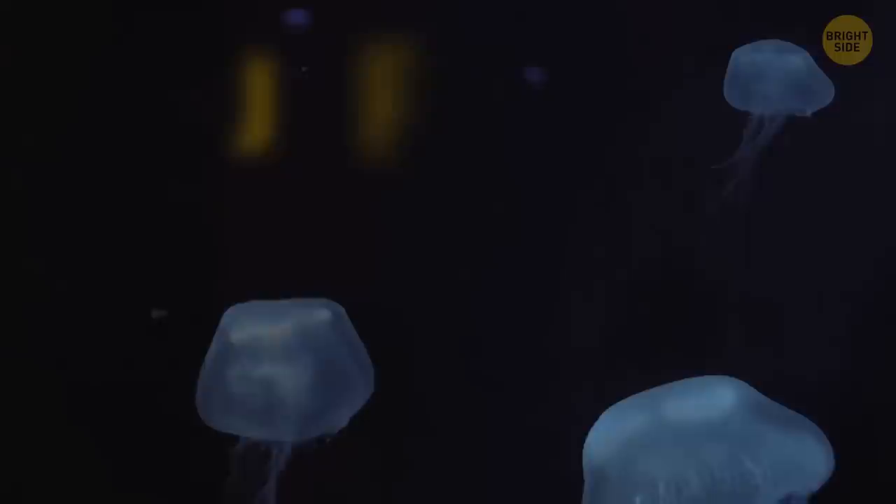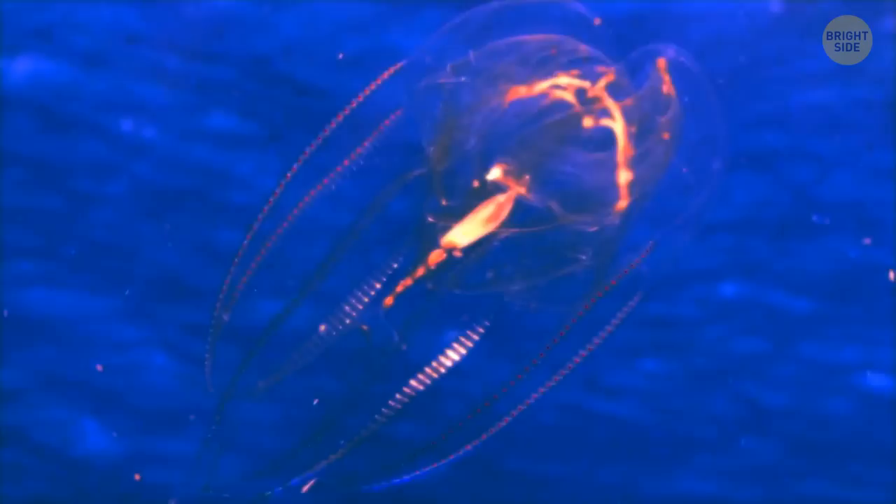The mossy jellyfish is normally invisible in the dark abyss where it dwells. But when exposed to light, it will reflect it and shine beautifully.